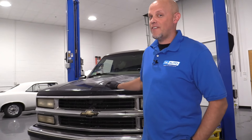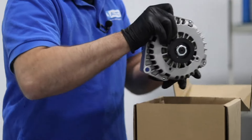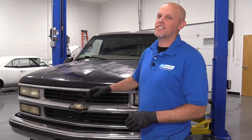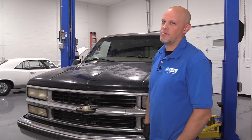In this video, we're going to be going over the top five problems on this first generation Chevy Tahoe. There's nothing wrong with buying one or owning one — these are just the top five problems that we have found. Every vehicle has their problems.